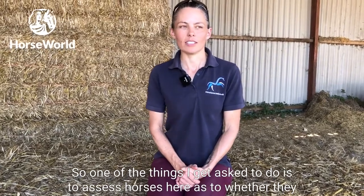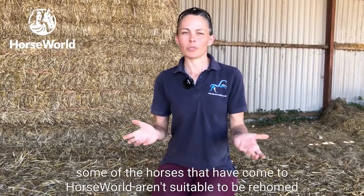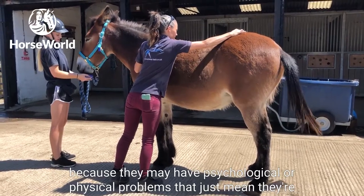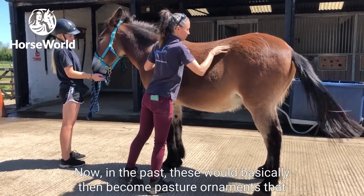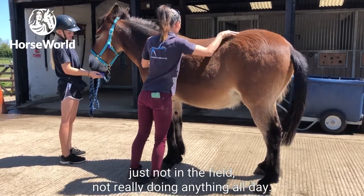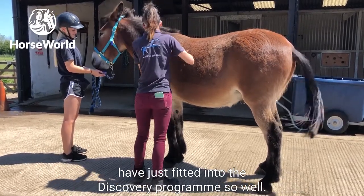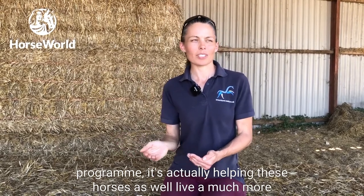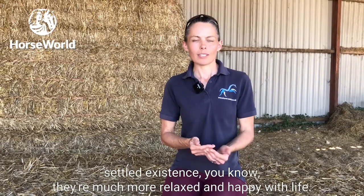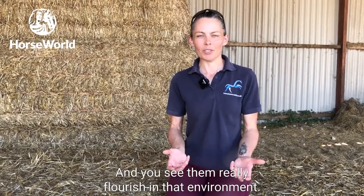One of the things I get asked to do is assess horses here as to whether they're suitable to take part in the discovery program. What's been really interesting is that some horses that come to Horseworld aren't suitable to be rehomed because they may have psychological or physical problems that mean they're not safe enough for the public. In the past these would basically become pasture ornaments, just sitting in the field all day. What has been amazing is that these horses have fitted into the discovery program so well — not only is it helping the people on the program, it's actually helping these horses live a much more settled existence. They're much more relaxed and happy, and you see them really flourish in that environment, which has been really special to see.